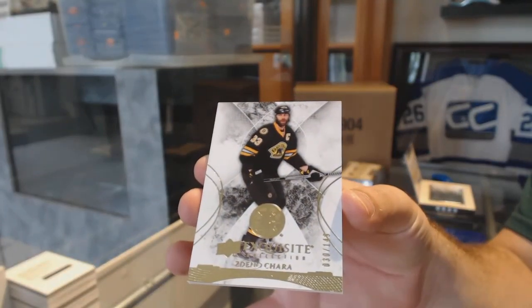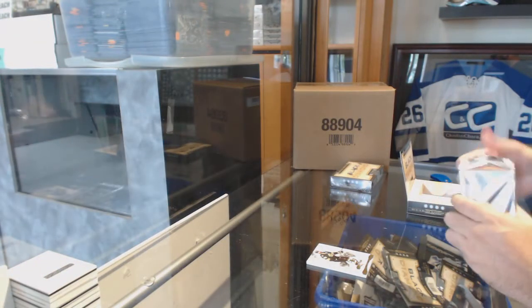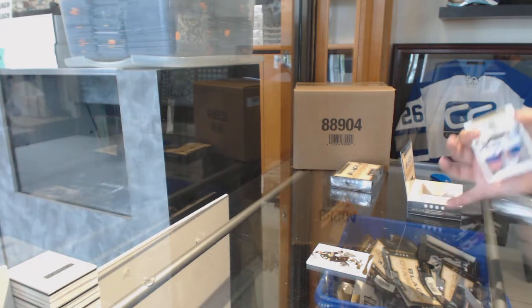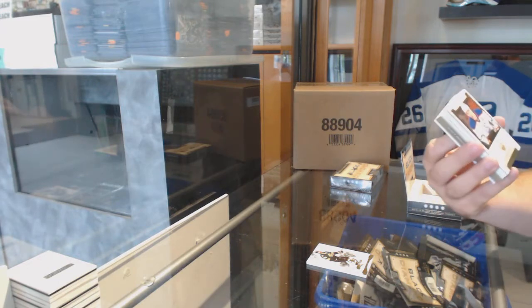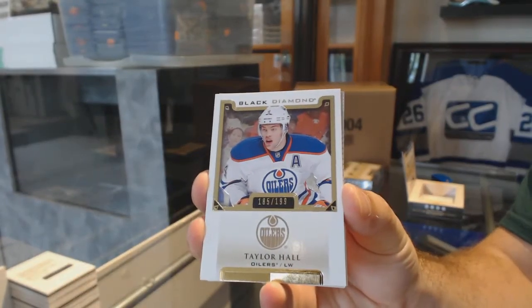At $149, exquisite base. Big Z. For the Oilers, Taylor Hall at $199.